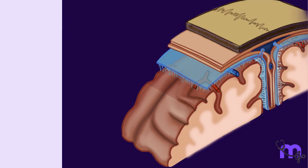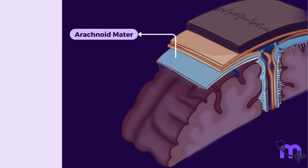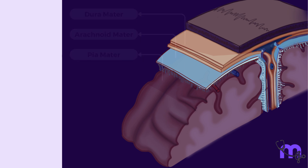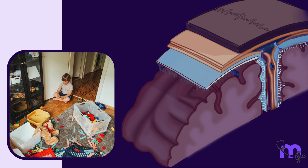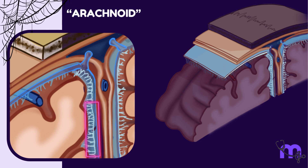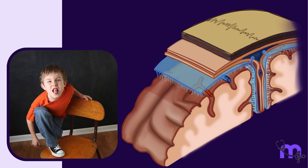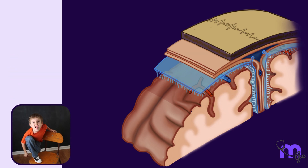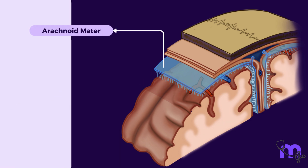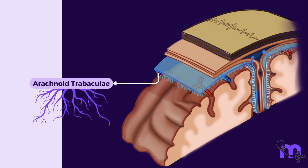Now let us shift focus to the next layer, the middle child, called the arachnoid mater. The arachnoid mater is situated between the outer dura mater and the inner pia mater. Like most middle children, the arachnoid mater is carefree — its name refers to spiders. Being the rebel it is, it doesn't follow the folds and convolutions of the brain; instead, it just sits as a loose covering around it. However, it maintains a strong bond with its younger sibling, the pia mater, through fibrous extensions called arachnoid trabeculae.